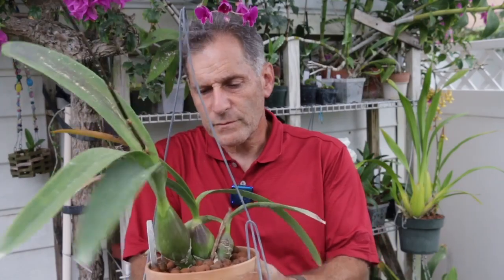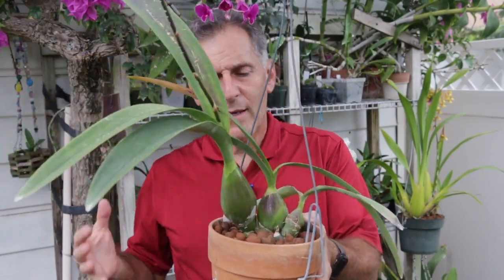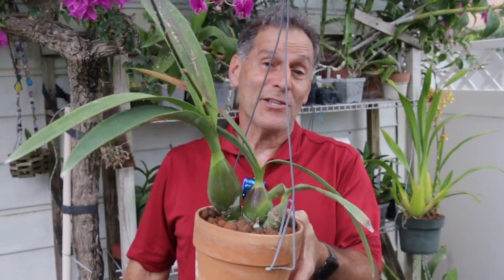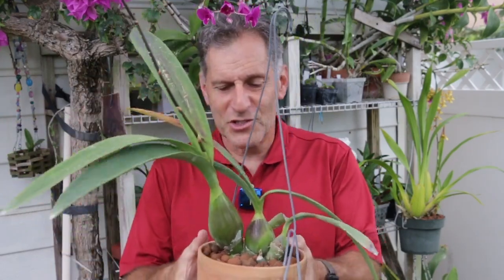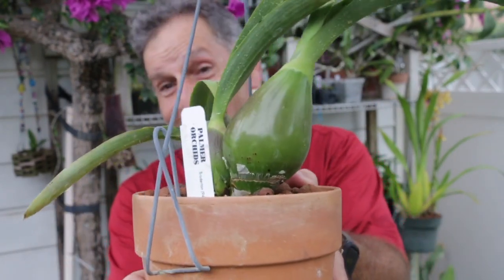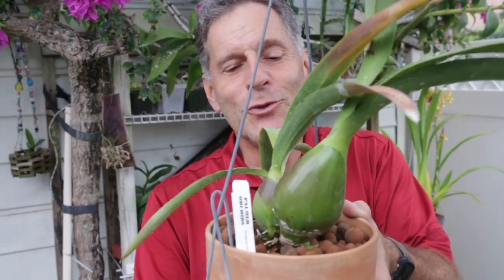The last orchid that I want to share with you is an Encyclia cordigera, and this plant is right here. I got this maybe not quite a year ago from Palmer Orchids, and Tristan — thanks for making this recommendation — told me that the base of the pseudobulbs will get as big as softballs. This isn't softball size, but it's a good baseball size I think, and it's doing really well. Look at the size of this pseudobulb — it's just huge and it's plump, and it's pretty nice. I've got two new growths coming out as well.